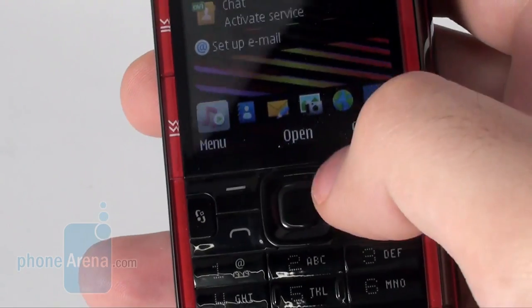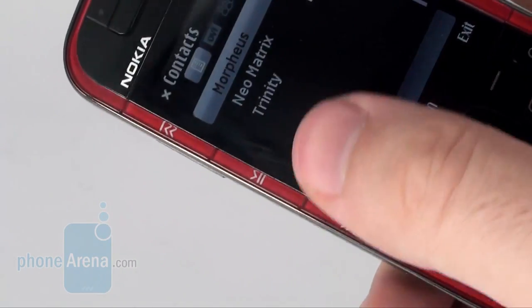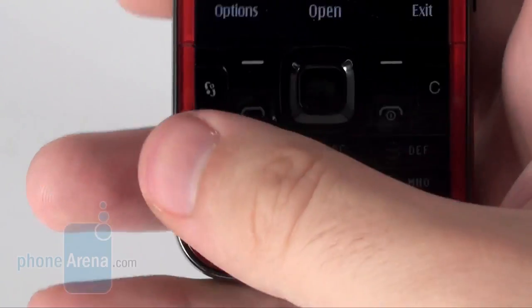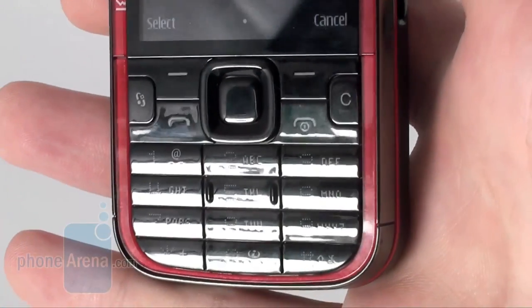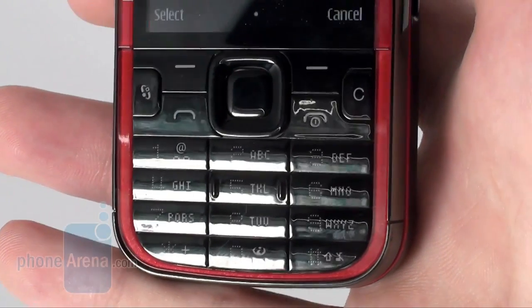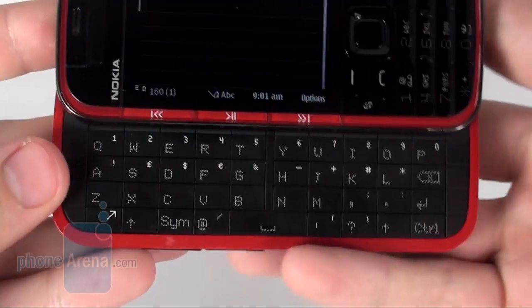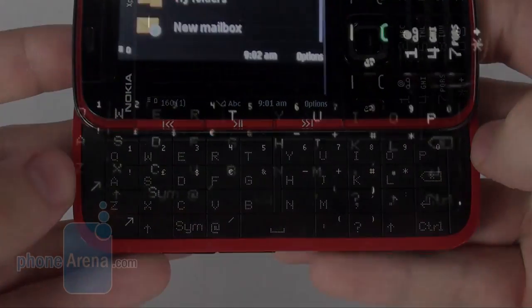The navigational buttons are handy and the audio controls typical of all Express Music handsets are easy to press. The numeric keypad comes in the same overall design style as the 5630. As a whole, the practical implementation of the keypad leaves a lot of room for improvement, since it's a far cry from being handy to use. The buttons on the QWERTY keyboard come in pretty much the same styling as well, and are quite spectacular to look at.